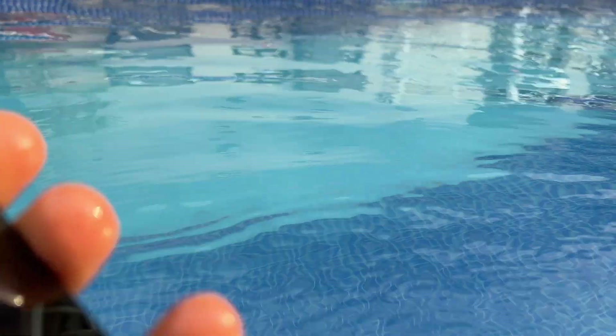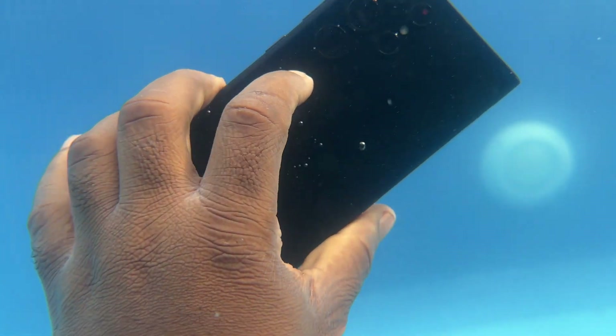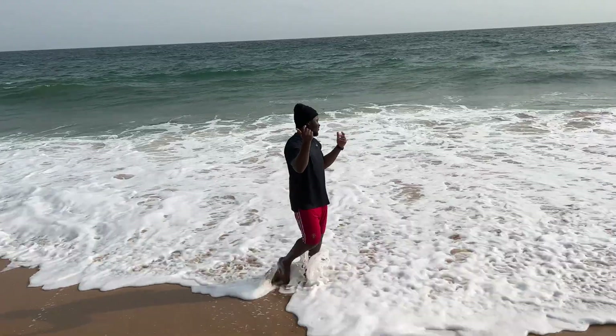I'm not making this video to exhaust what IP ratings are, but you should know the level of resistance your phone has before taking it out for the water lifestyle. For a phone rated IP68, it's good for 30 minutes under 1.5 meters of fresh water.